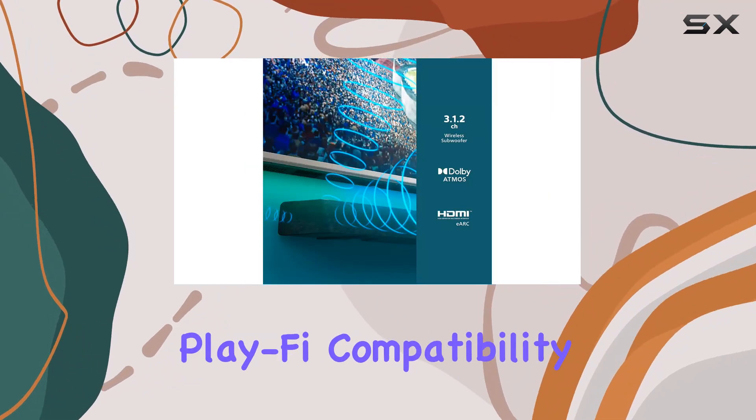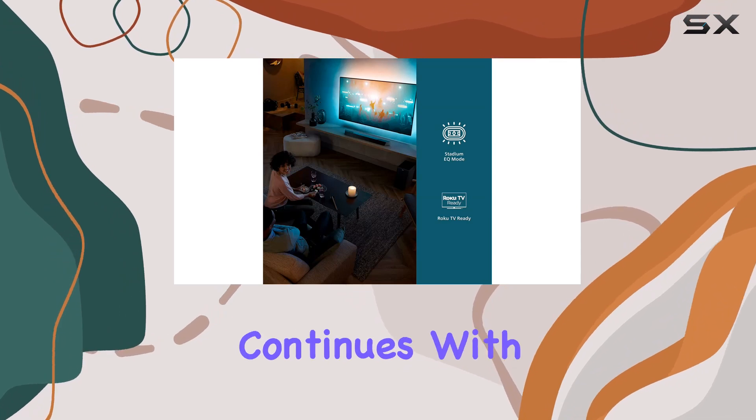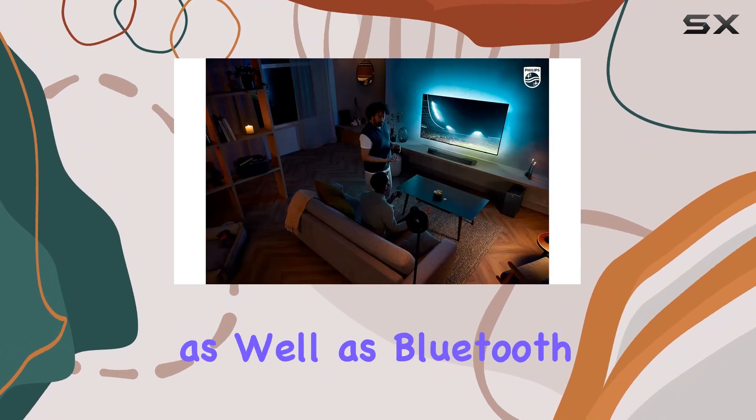Setting up a true surround sound system is a breeze with PlayFi compatibility — sync and group your devices seamlessly with the DTS PlayFi app or Philips Sound app. The versatility continues with multiple wireless streaming options: Spotify Connect, Chromecast, and Apple AirPlay 2 via Wi-Fi, as well as Bluetooth.